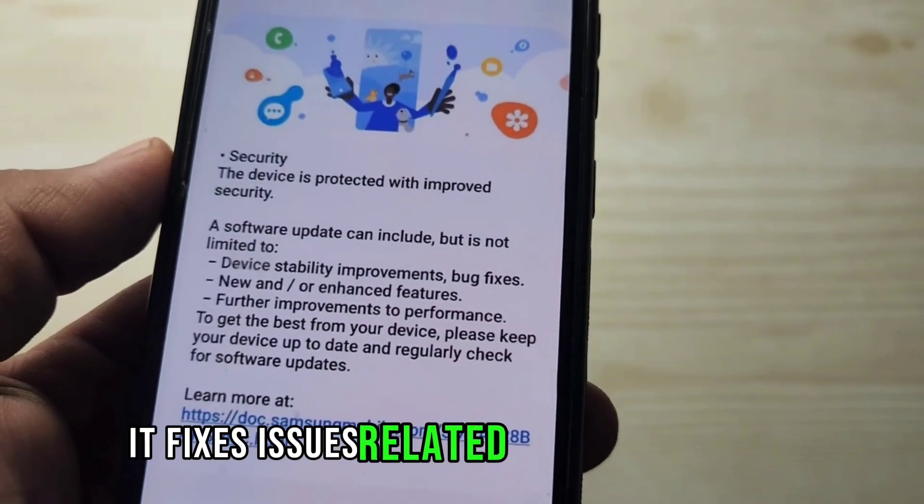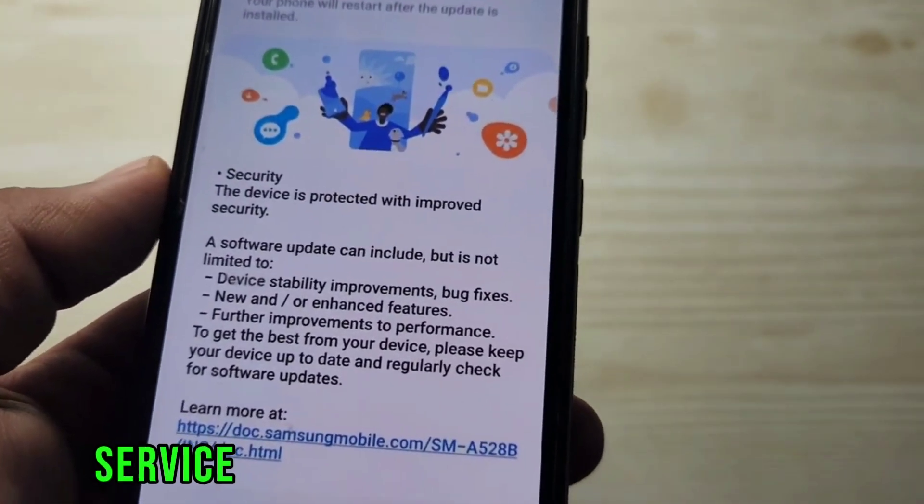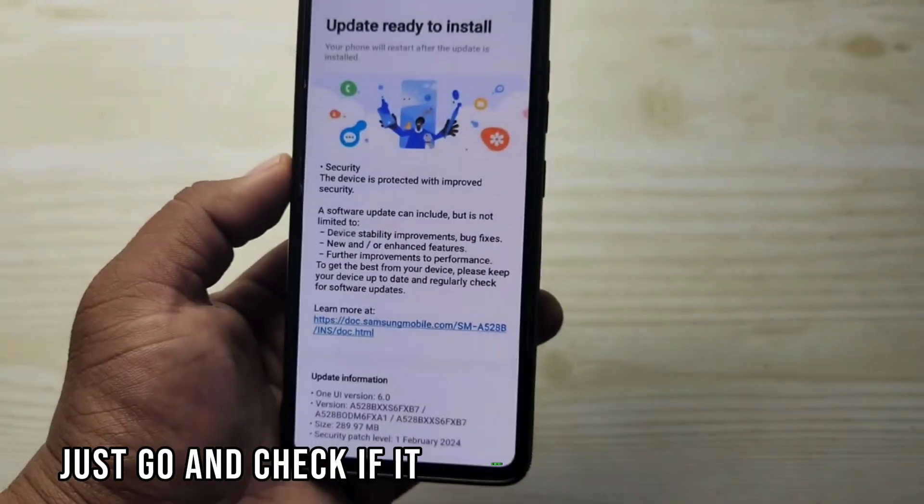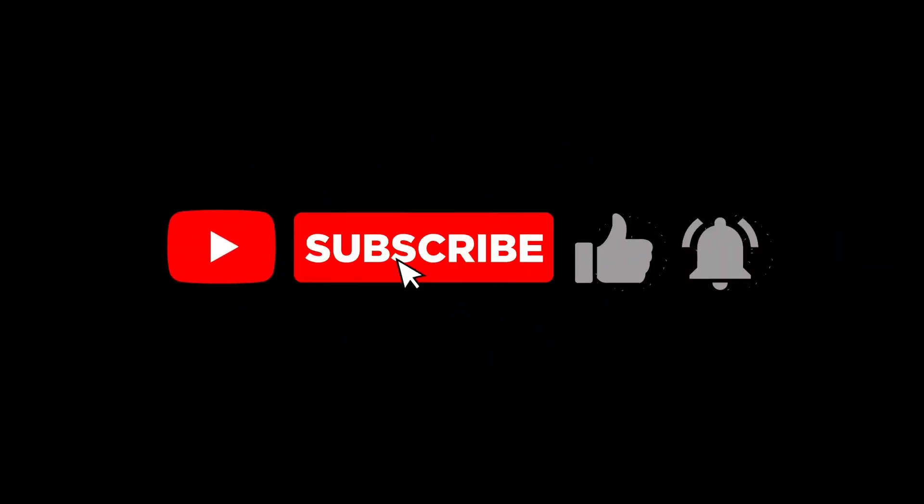It fixes issues related to storage manager service, out-of-bounds write, and more. Just go and check if it has reached your device. Subscribe for more updates.